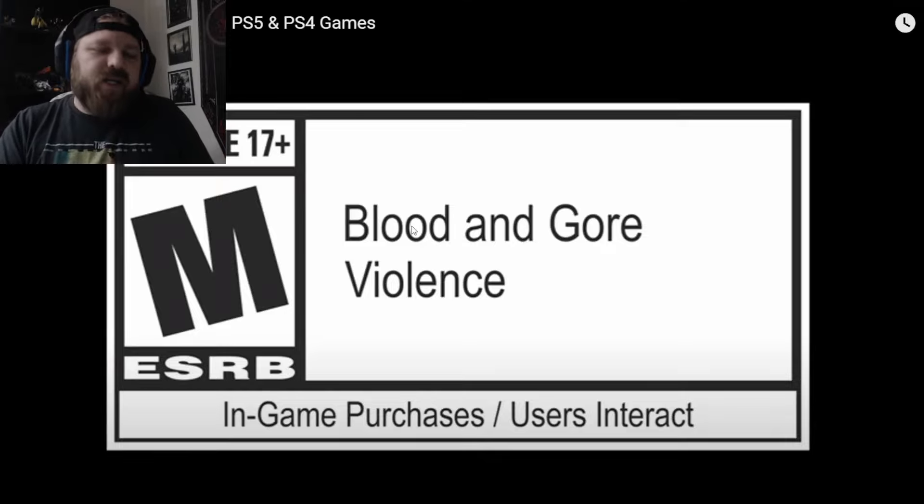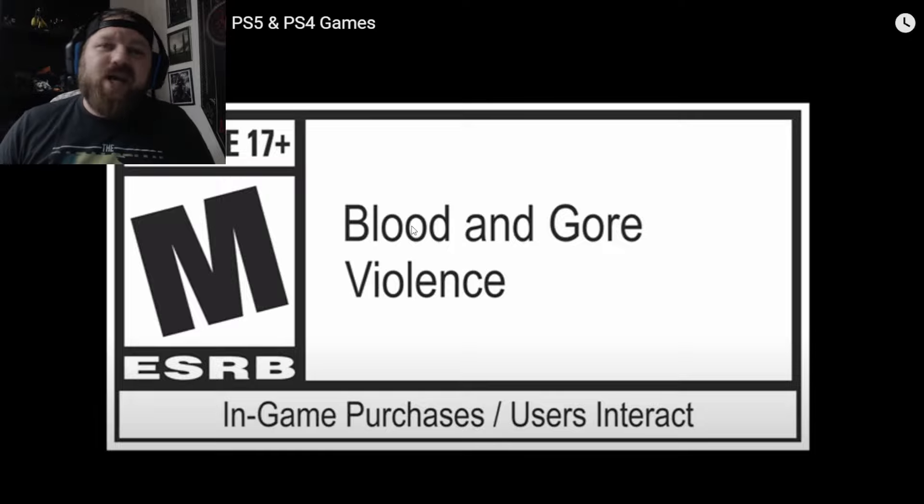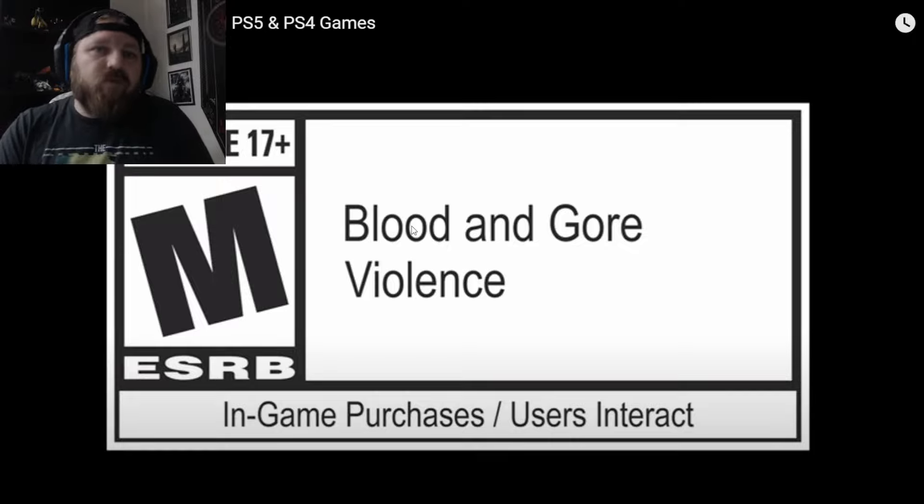Hey there friends and enemies, Joper here again and today I've got another Warframe video for you guys because I've been told this Gauss Prime Access trailer is the best trailer that Digital Extremes has ever done. It's absolutely insane, so I wanted to give my live reaction and rate it on whether it is the best one that I've seen from this game so far.